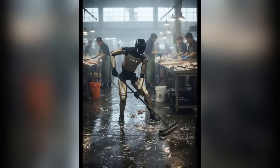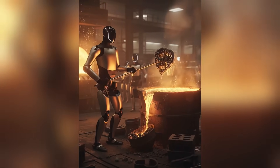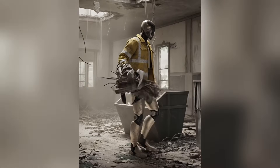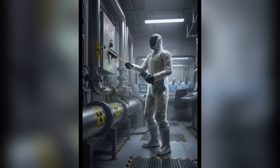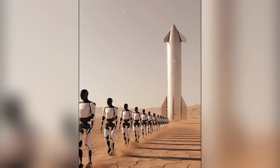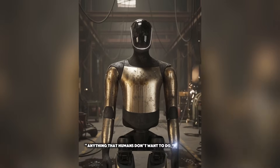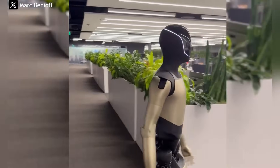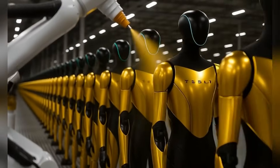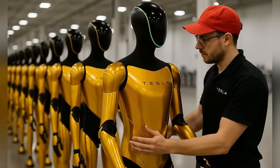Let's zoom out. Tesla isn't building Optimus just for fun. Musk has repeatedly said that humanoid robots could become more valuable than Tesla's car business. If Optimus can truly replace or supplement human labor across industries, we're talking about a multi-trillion-dollar market — factories, warehouses, retail, hospitality, even homes. There's virtually no limit to where humanoid robots could go. And by building Optimus to be mass-producible, affordable, and powered by Tesla's AI, Musk is positioning Tesla to dominate this space before anyone else.